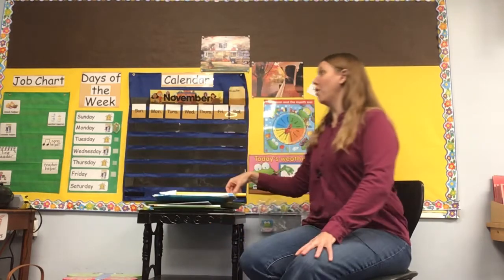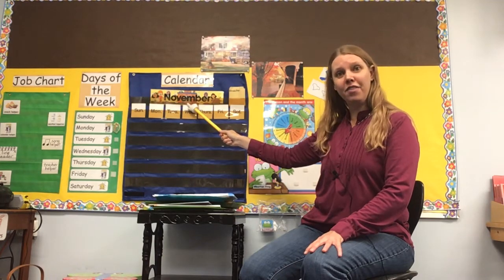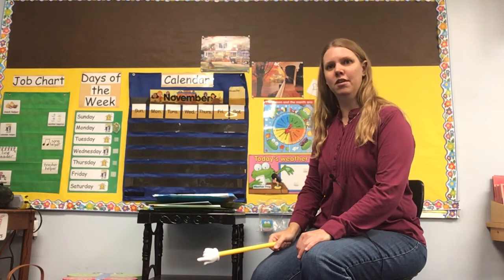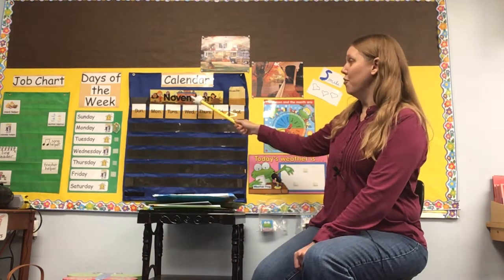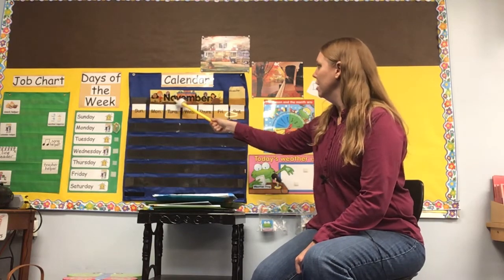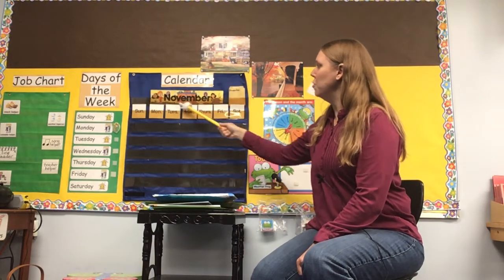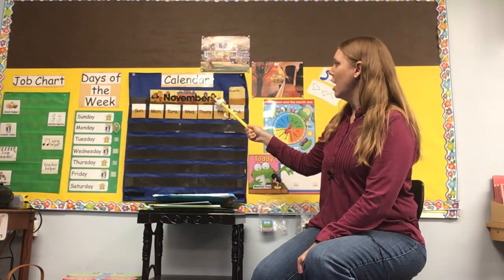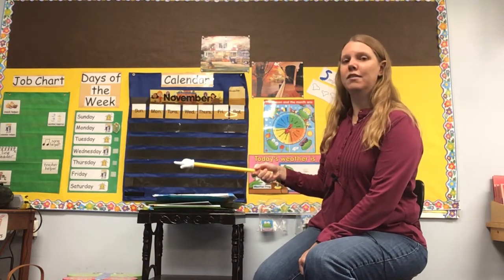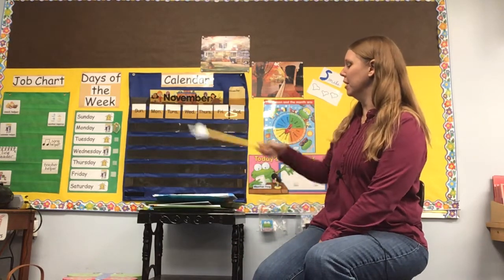And guess what? That looks different, doesn't it? We have a new month. It's not October anymore. Does anyone know what month comes after October? If you said November, you are correct. And you can kind of see a bunch of food — well, maybe you can't, you're kind of far away — but there's a bunch of food on a big table, and a turkey, and some people eating the food. That's because the holiday of Thanksgiving comes in November.